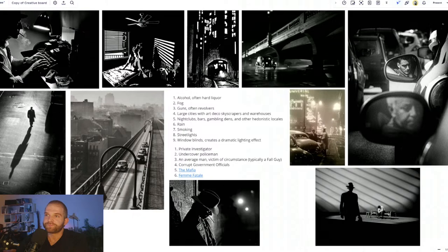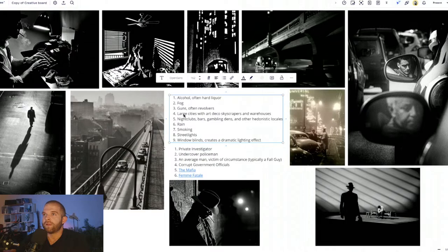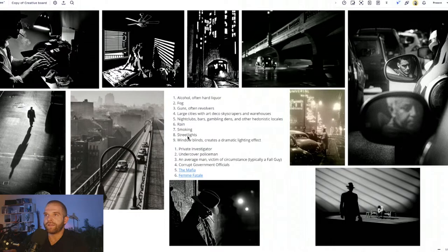Before we get into Blender specifically, here are some references I've pulled up. There's a lot of fog or smoke associated with the genre, along with vices — smoking, drinking, violence, guns, large cities. Time-period wise, it all takes place when Art Deco was really taking off, which informs a lot of the architecture and vehicle choices. And using artificial or nighttime lighting — one main light that silhouettes the scene and gives this mysterious, ominous mood.